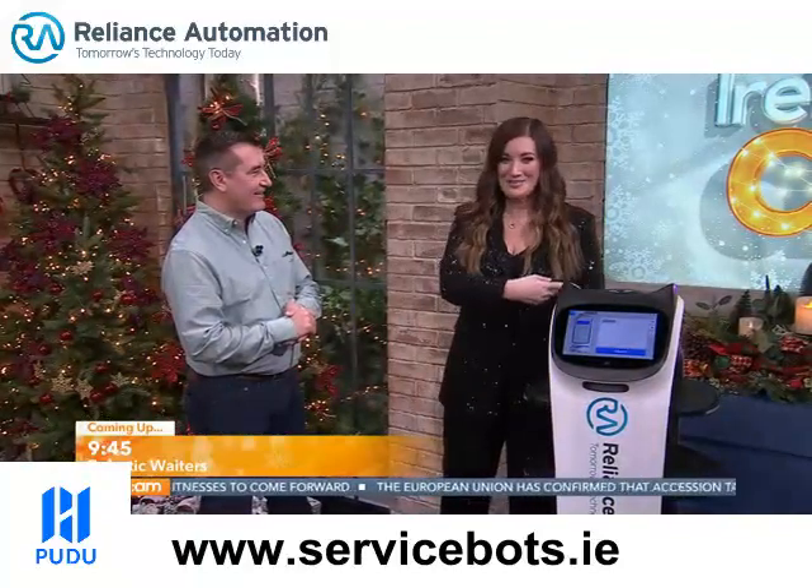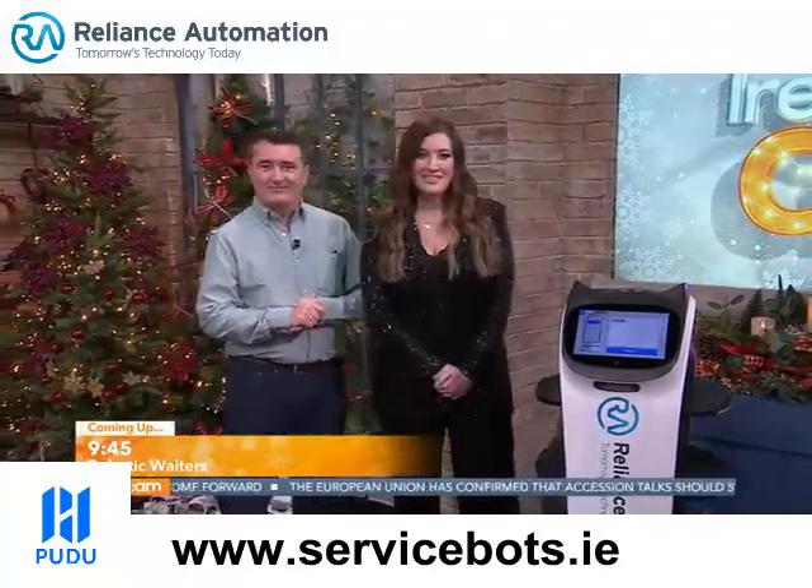It's only a matter of time before something like that will take over from us. You're very welcome back. Robots delivering your food in a restaurant might seem like something very far in the future, but it's actually happening right now. Bellabot is in studio with us this morning — you may have seen her a little earlier on, scaring the bejesus out of me — along with John Moran and David Webb from Reliance Automation. You're both very welcome to the show. So, this is Bellabot. Please do tell us what she is and what she does.